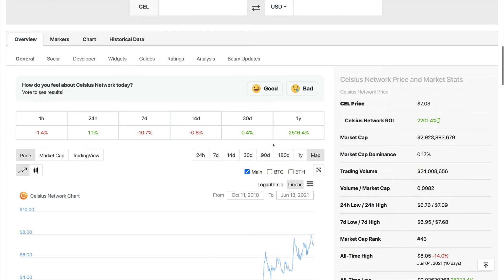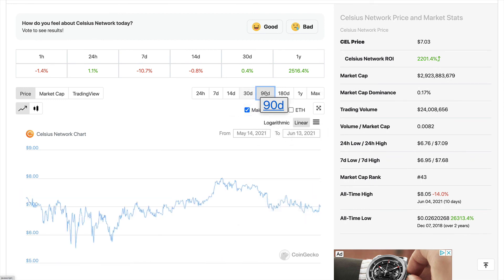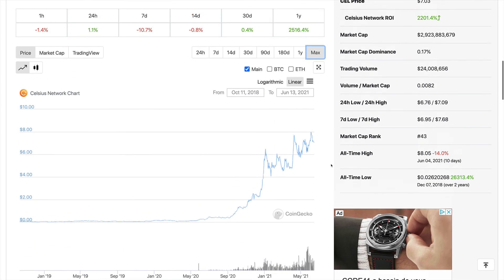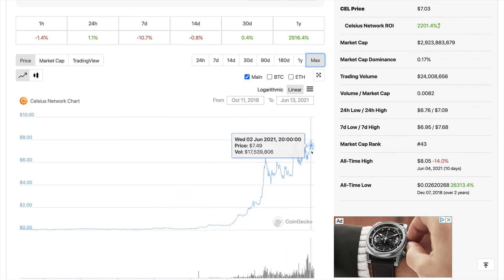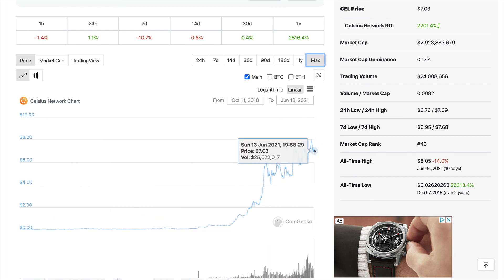Remember, this is not financial advice — we are not financial advisors. This video is made only for entertainment and educational purposes. You should always do your own research and due diligence before investing in any asset class. However, we strongly believe in the value this project is delivering to the marketplace, and we believe the price can go absolutely parabolic in the coming months and years. It started under 2 cents two years ago and is now at $7 — and we believe this is just the beginning.